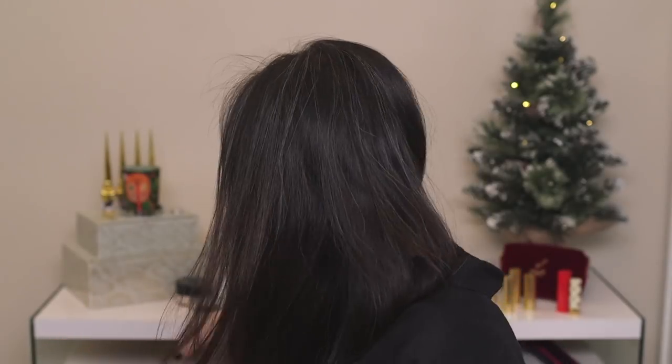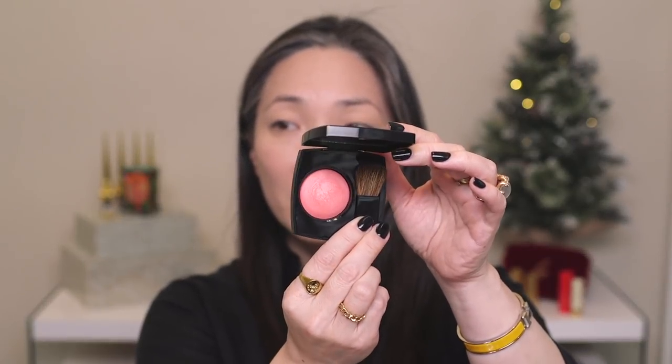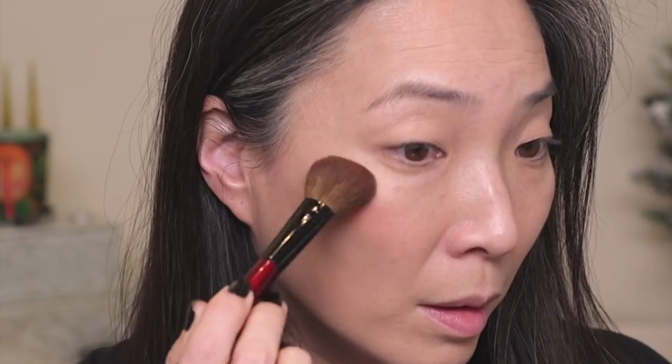I'm going to grab the bronzer, highlight, and blush — the Sisley, the Dior, and the Chanel. I want to change it up — I always do bronzer, blush, highlight, but I see people doing it in different orders and it looks more seamless. Let's try blush first. Going in with the Fleur de Lotus — oh my god, isn't that stunning — with my Sonia G Cheek Pro brush. That is so pretty, wow. Thank you, Chanel!